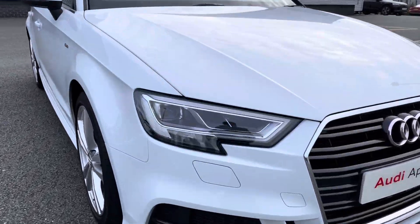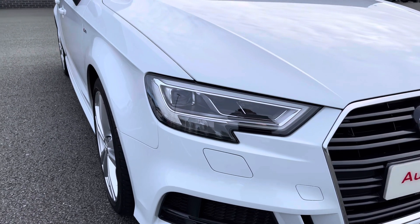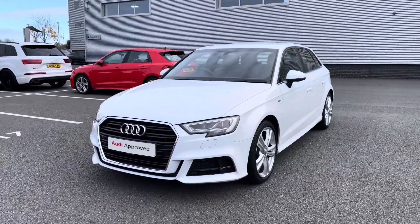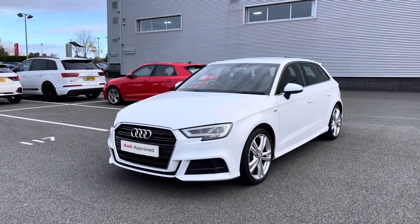As we make our way to the front of the vehicle we come to the car's LED headlights, which offer a really nice bright beam and light up those darker road conditions. Coming around to the front we can see the chrome styling cues featuring around the vehicle, with the chrome finish around the grille and the chrome Audi rings to the centre.